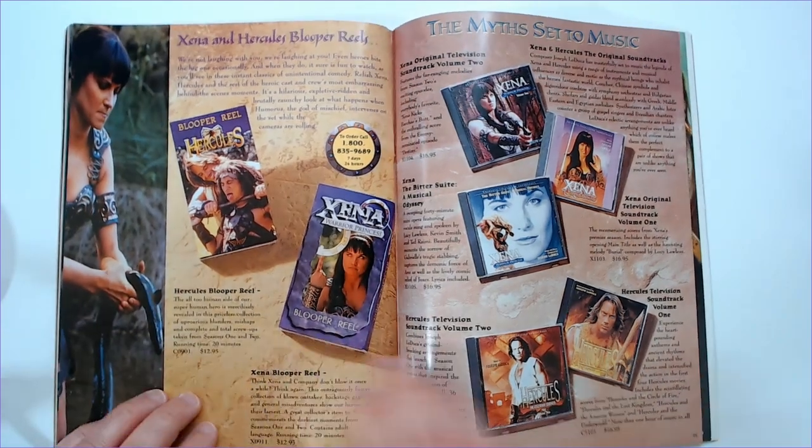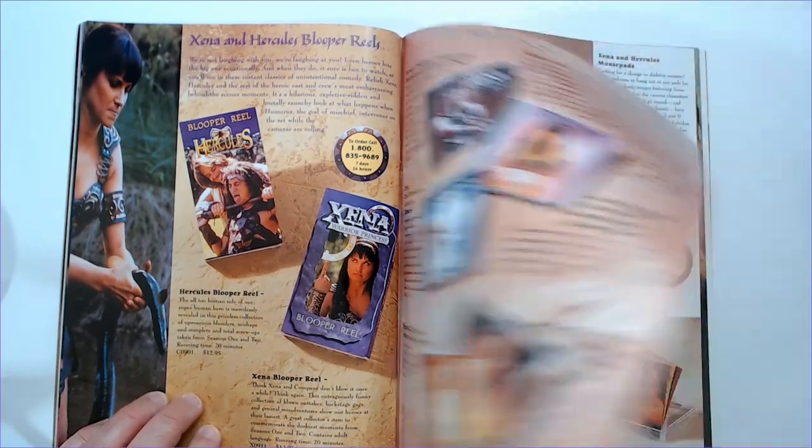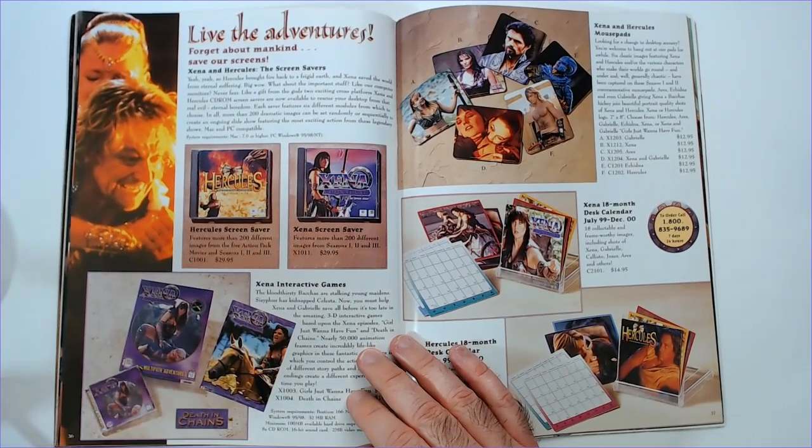Blue for real, blue for real — soundtracks. Love the adventure here. The PC games are really bad though.